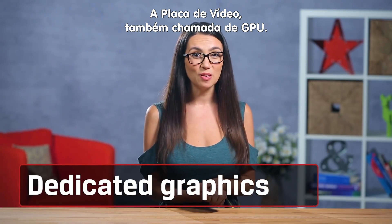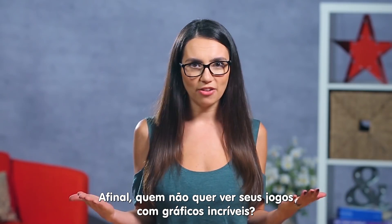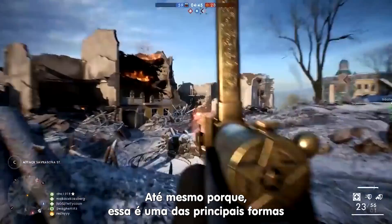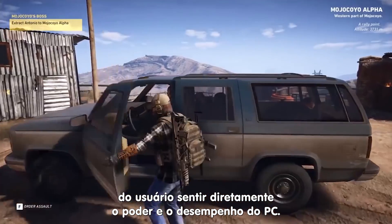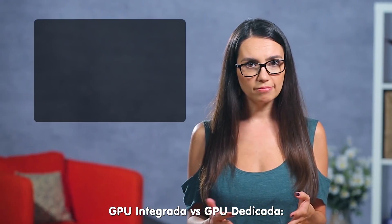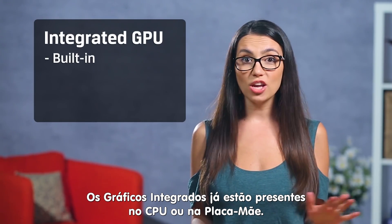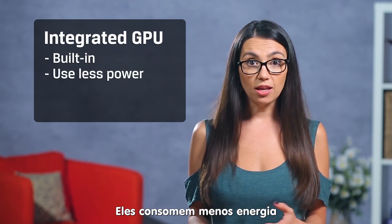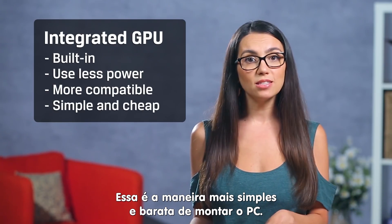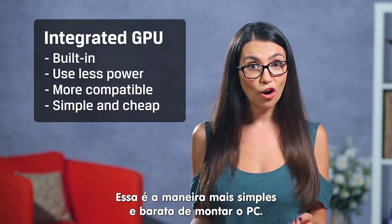Now onto the part most people drool over: the graphics card, or GPU. Who doesn't want impressive graphics when they boot up their PC? After all, that is one of the main ways your power and performance translate directly to user experience. Let's break it down: integrated GPU vs. dedicated GPU. Integrated graphics are already on your CPU or motherboard. They use less power, and there are rarely driver or compatibility issues — this is the simpler and more cost-effective way to go.